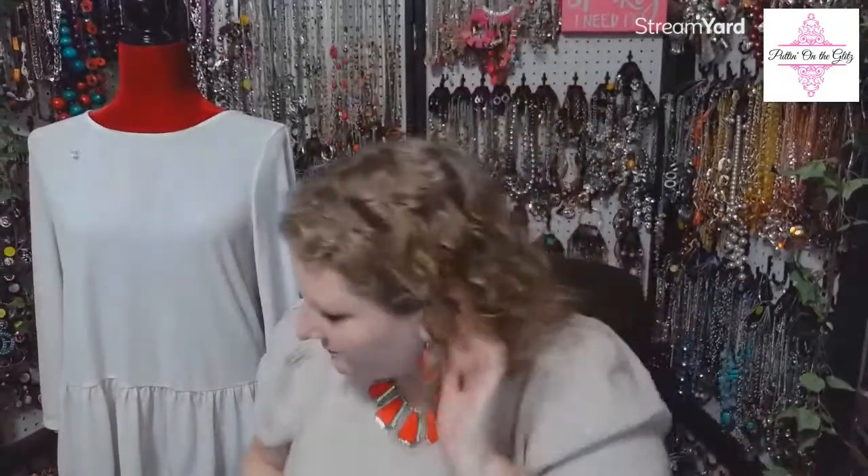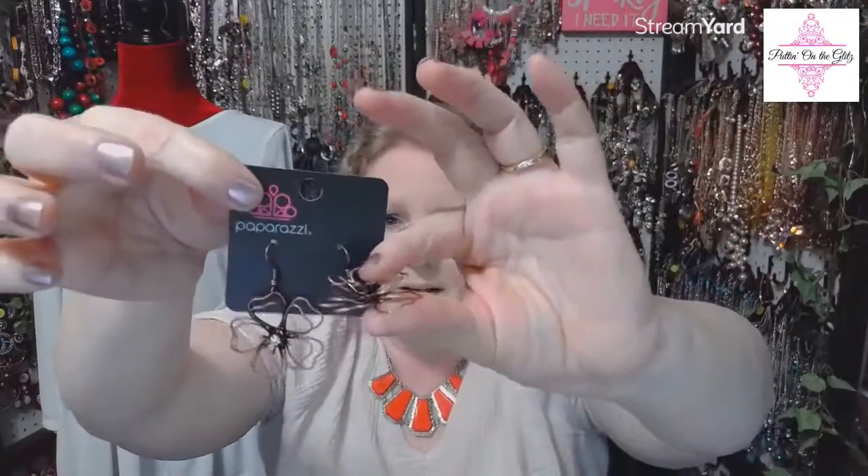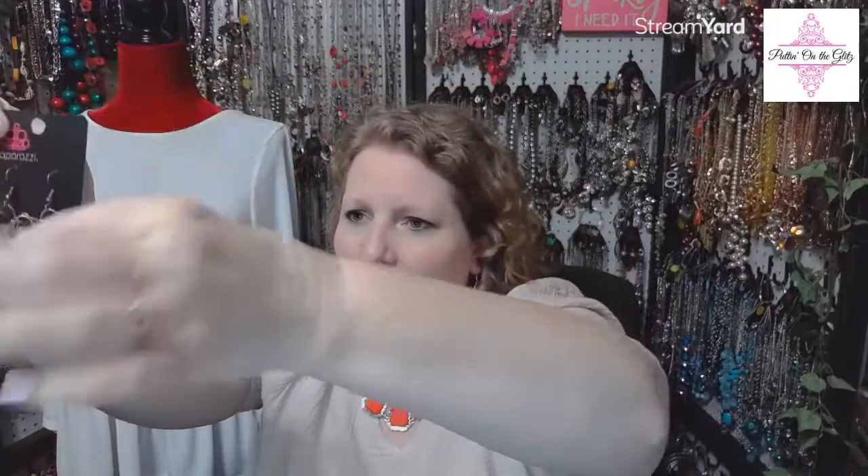I don't know where the rest of my numbers went — I have fifteen through thirty-five, I just don't have two through fourteen. These are Petal Power in copper. These are an antique copper petal earring, two-layered, with a white rhinestone in the center. I do only have one of these left. This is the size and color. One remaining Petal Power in copper — this is going to be number two. Just remember your numbers.